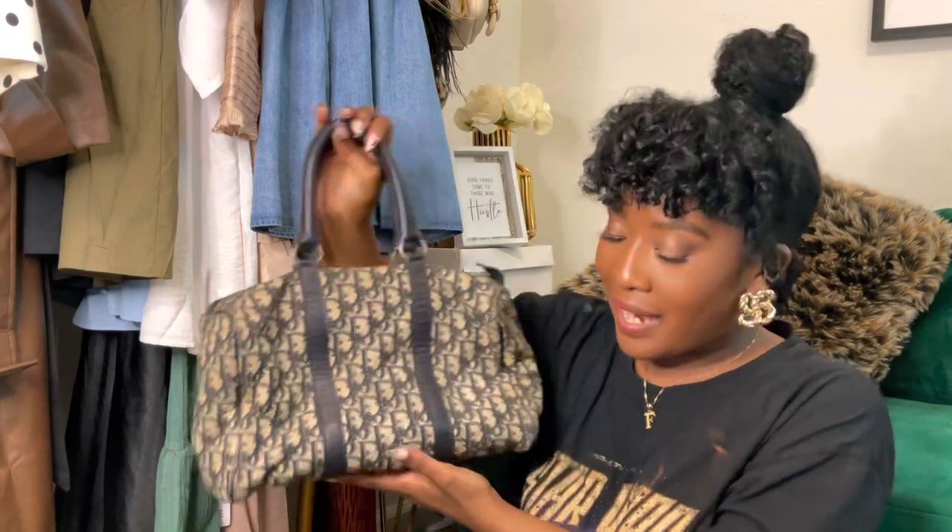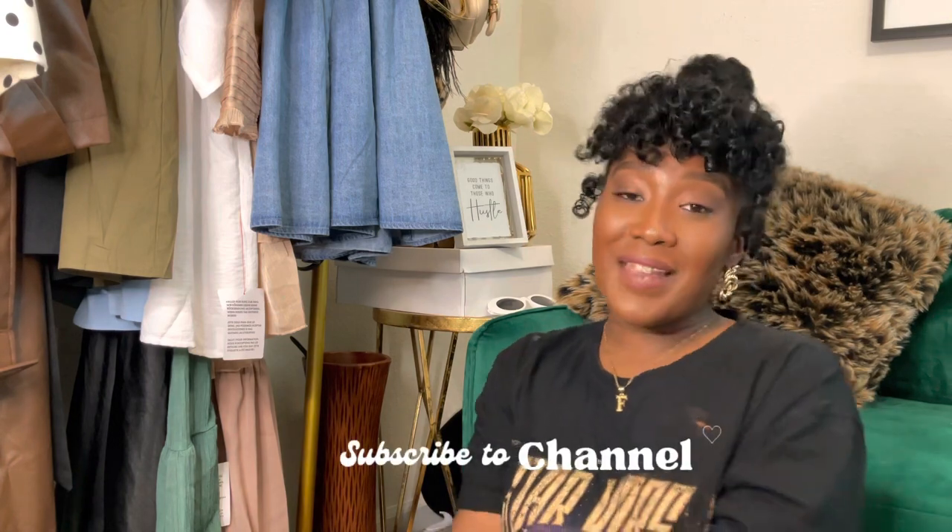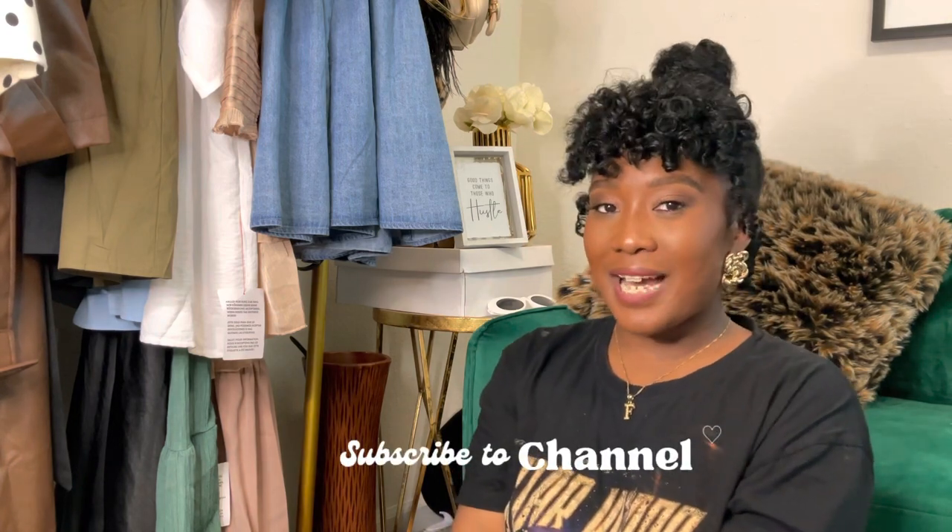Make sure you're following me on TikTok and Instagram to see all the looks I'm going to create with this bag. That is it for this handbag review! I really hope you enjoyed it — if so, give this video a thumbs up. If you want to see more videos like this, leave a pink heart in the comments if you're a vintage handbag lover too. Thank you guys for watching, and I'll see you next time!